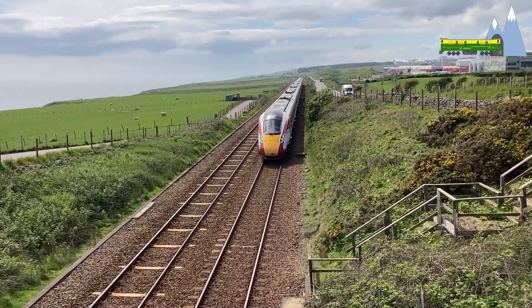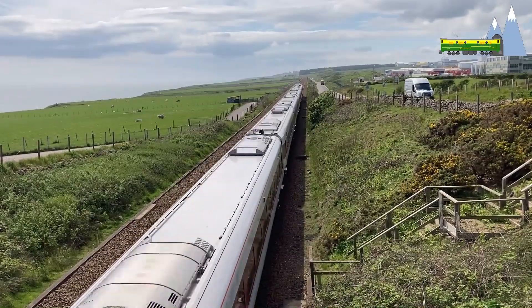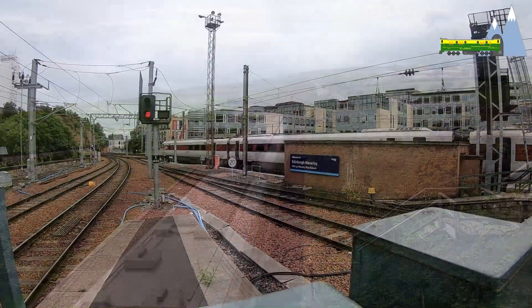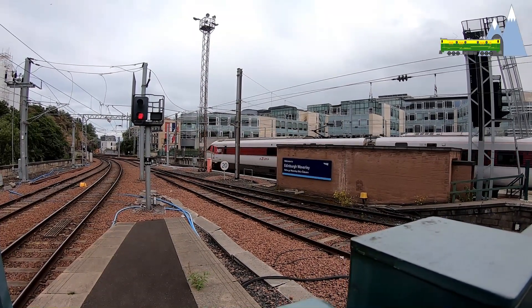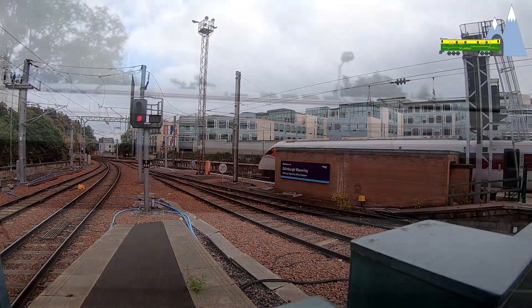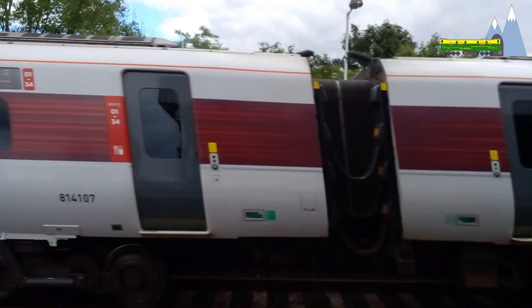The Class 800 trains have been designed keeping in mind that many sections of the track are still not electrified. Traction motors use electric power drawn from overhead lines where available, or employ electricity generated via underfloor diesel generators when operating outside the electrified network.